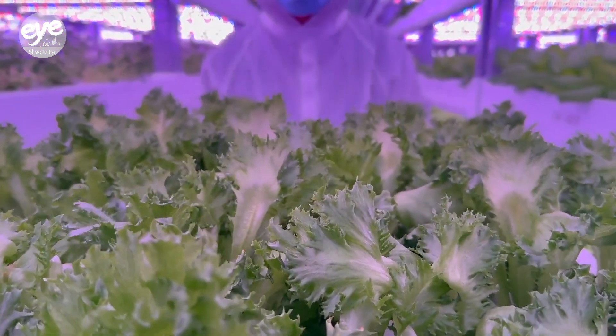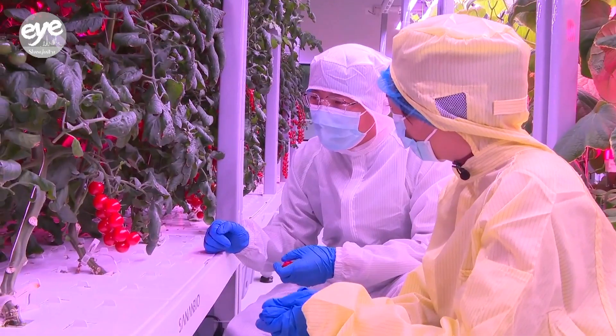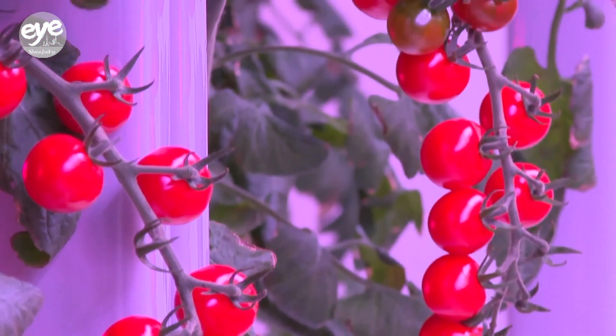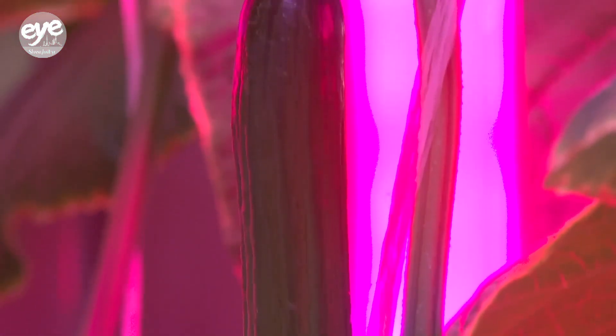These fresh veggies are destined for taikonauts not only on Earth, but also in space. We primarily provide two types of vegetables for our taikonauts to bring to space: cherry tomatoes and cucumbers. They're ripe, flavorful, and nutritious.